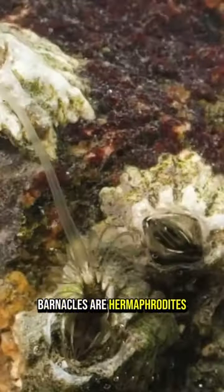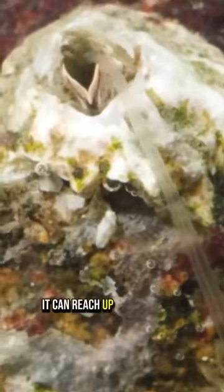Barnacles are hermaphrodites. When mature, they have the longest penis of any animal relative to body size — it can reach up to 8 times their body length.